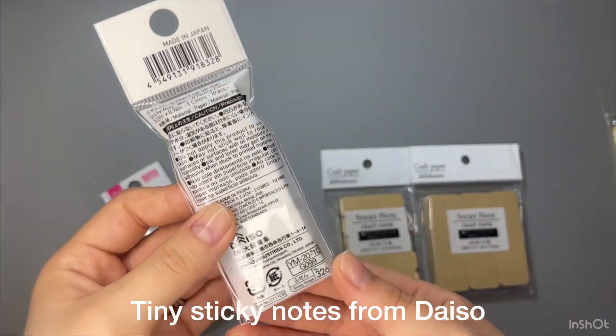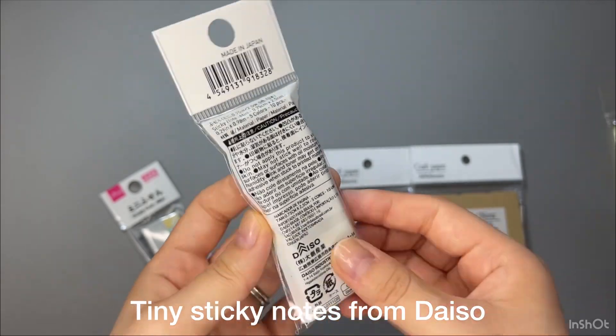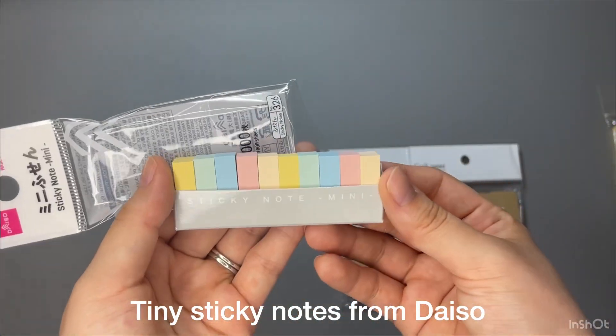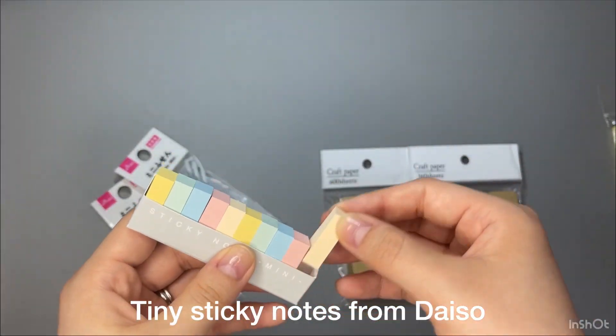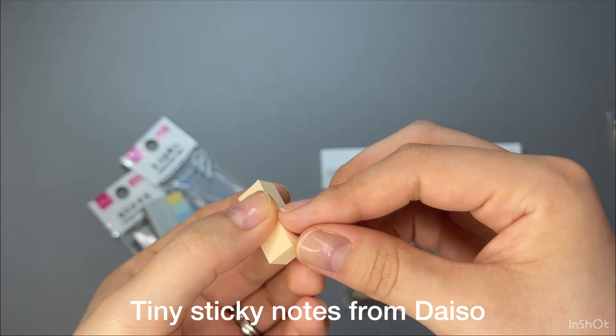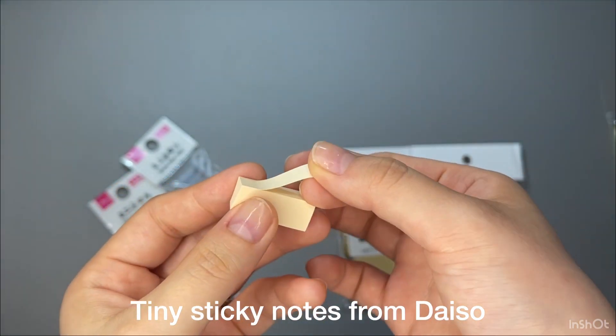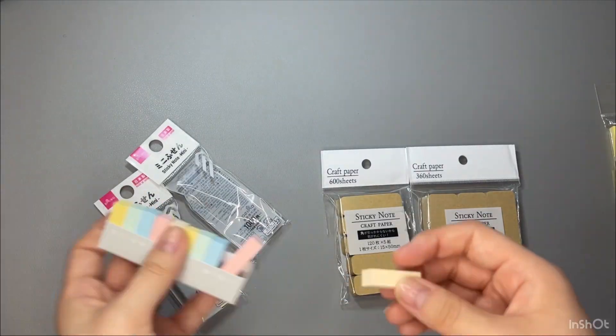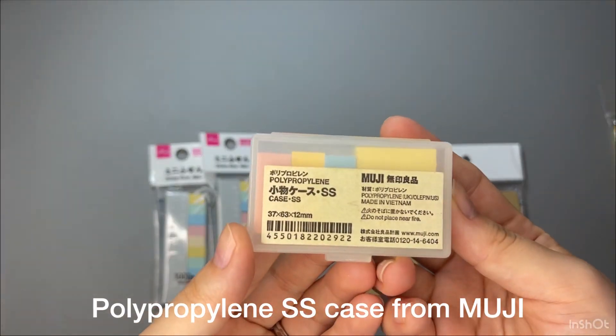Next one is tiny sticky notes from Daiso, a dollar shop. There are 10 sticky notes and each has 100 sheets, so in total it's 1,000 sheets. I use this every day — it helps me so much, and I'm thinking of making a video about it. Due to the tiny size, I carry them with this small case from Muji.